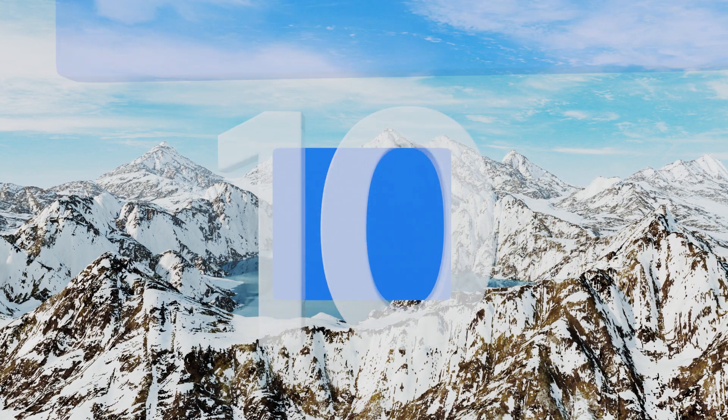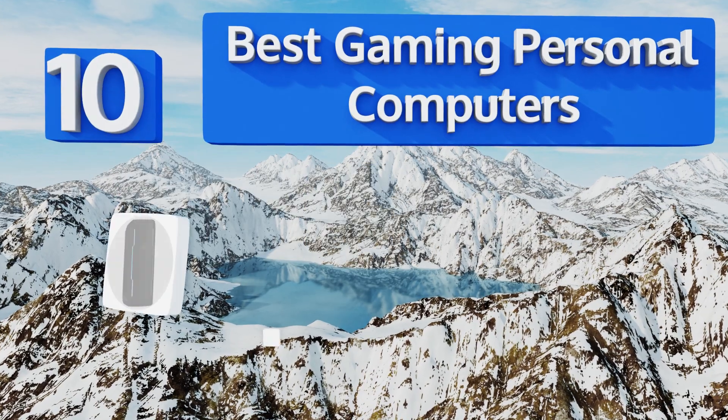EasyVid presents the 10 best gaming personal computers. Let's get started with the list.